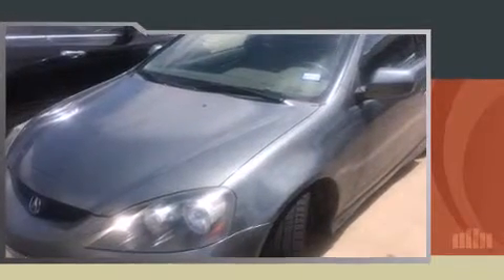Here's a great deal on a 2006 Acura RSX. This two-door, four-passenger coupe has not yet reached the 100,000 mile mark.